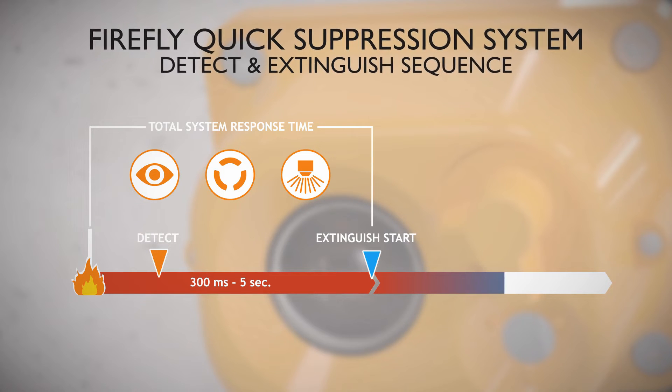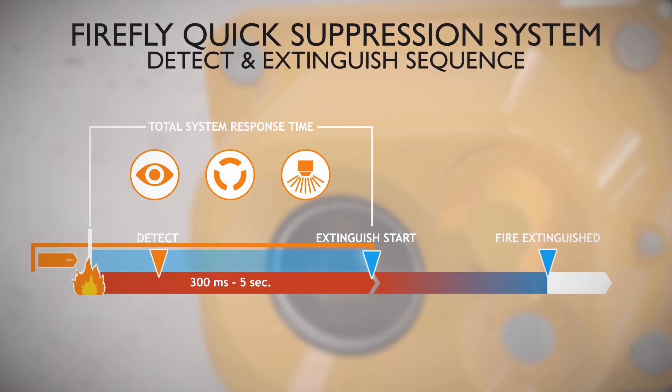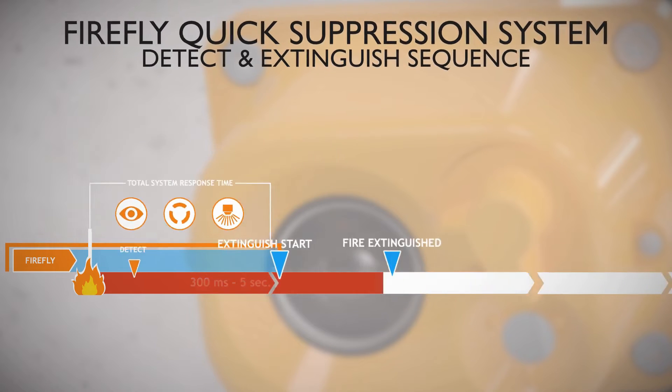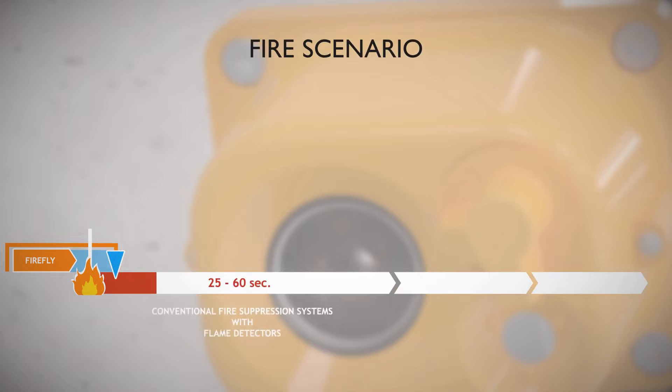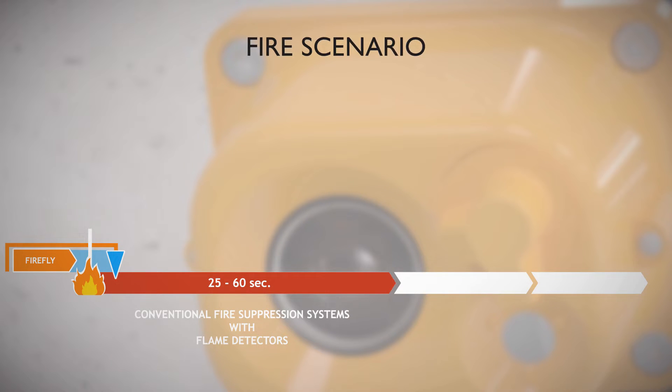The fire is normally extinguished seconds after detection, using just a small amount of water. In case of fire, a conventional fire suppression system with flame detectors will normally be activated and start to extinguish after 25 to 60 seconds. For a normal sprinkler system with a glass bulb, the complete system response time is about 4 to 8 minutes depending on the application.